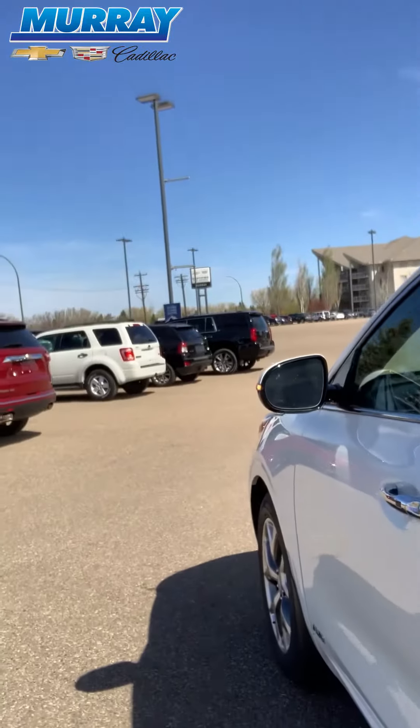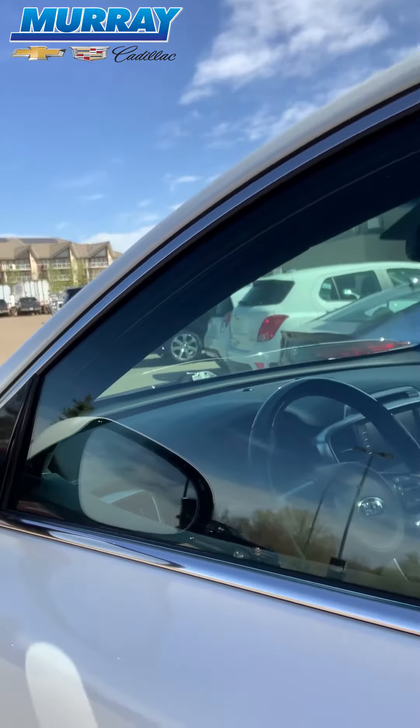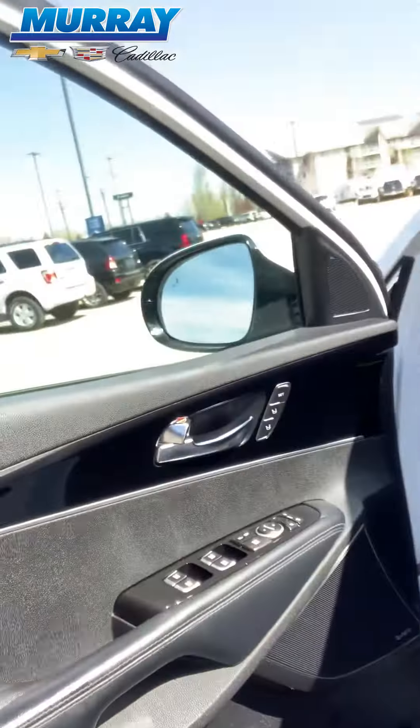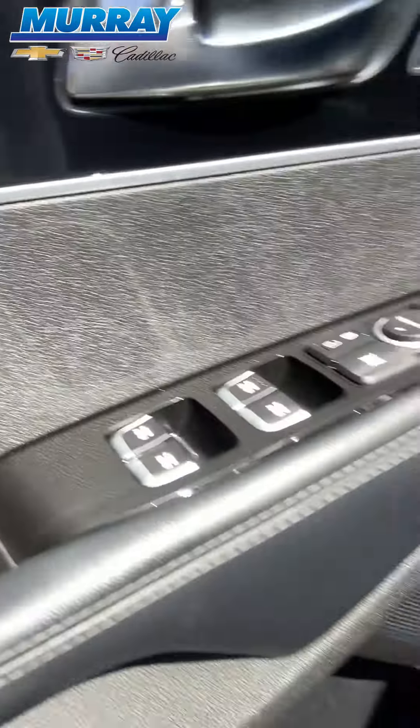We'll come around to the front here. It's got your blind zone alert there. Push button open so you don't even have to take the keys out of your pocket. It's got your memory seats, power doors and power locks.